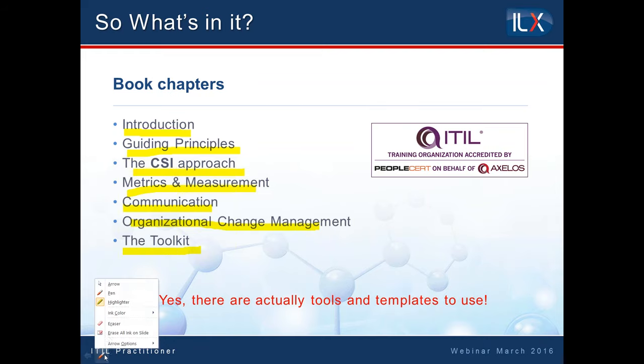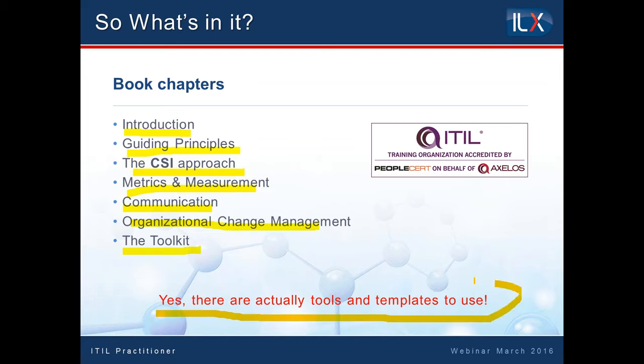The big thing — and I'd be able to highlight it — is that for the very first time, there are a whole raft of tools and templates within the book itself that real people, not consultants, can use in the real world within your organization. There's absolutely nothing stopping you getting hold of the book, looking at the toolkits, looking at the templates, and immediately being able to use them. We're doing this presentation on behalf of ILX, so I would be stupid to say you wouldn't benefit more greatly if you have completed the practitioner qualification and done the course already. However, there's nothing stopping you just doing it straight, though I would strongly suggest it's worth doing the course itself.